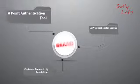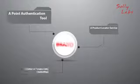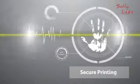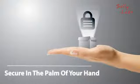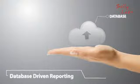A point authentication tool, a product locator service, and customer connectivity capabilities. Authentiguard is an elegant yet simple solution combining our industry-standard secure printing with the digital world. As a result, your products are secure in the palm of your hand with smartphone ease and database-driven reporting.